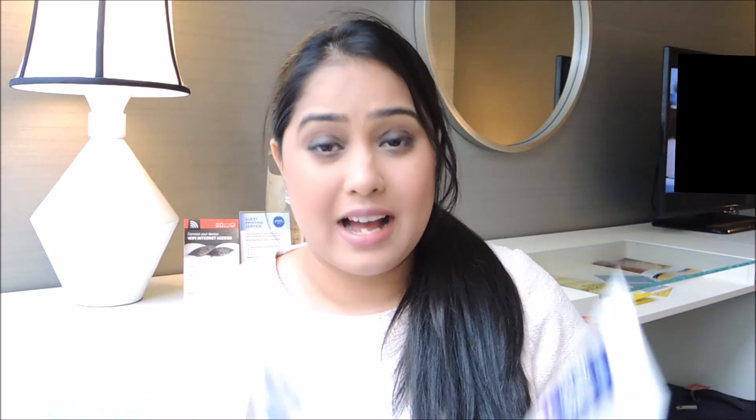I also got John Frieda shampoo and conditioner — I got three sets of these. I love them. You can get them in Dubai at Boots but they're around 70 dirhams, which I think is expensive. Here I got them for just $6. I have done a whole review video on John Frieda shampoo and conditioner if you want to check that out.